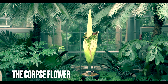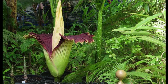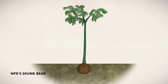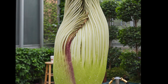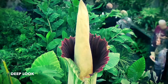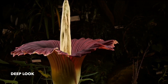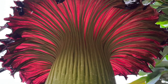The corpse flower is one of the rarest flowers in the world because it blooms only once every few decades. It can grow to a height of 3.6 meters, becoming one of the largest flowers in the world. The flower has no roots, leaves or even a stem. It also appears to have only one petal, which is green on the outside and red on the inside.